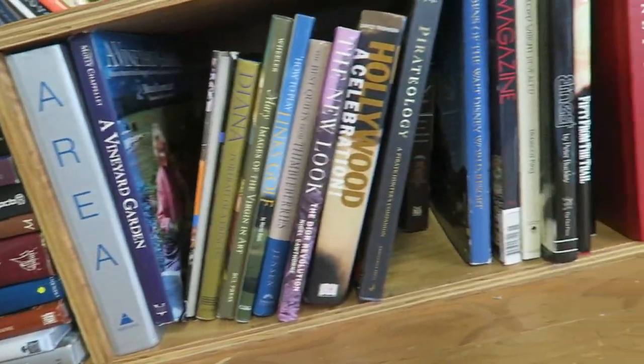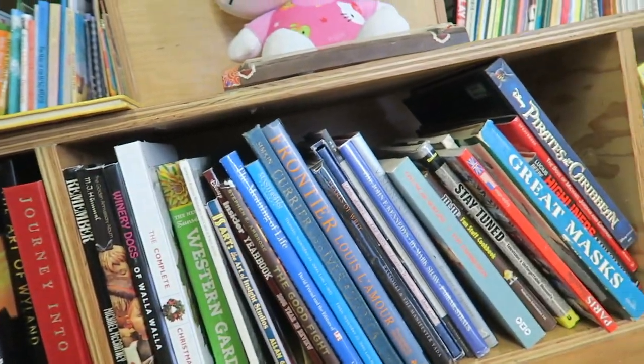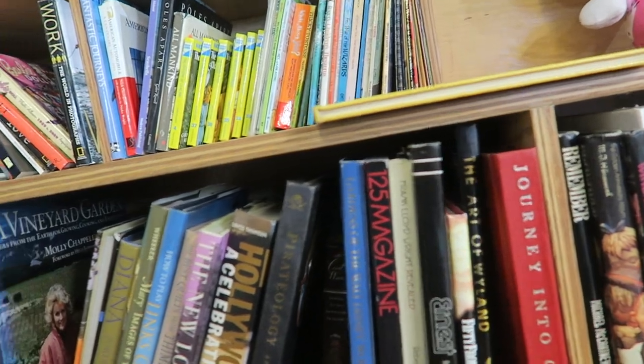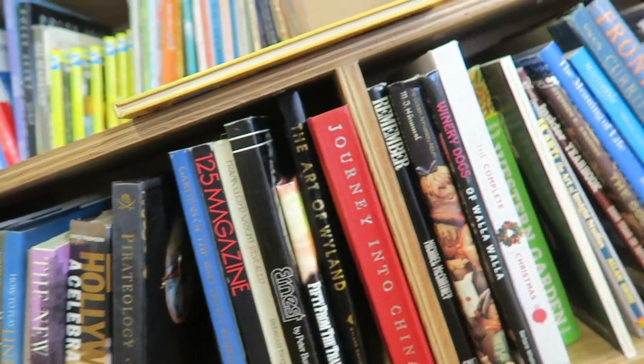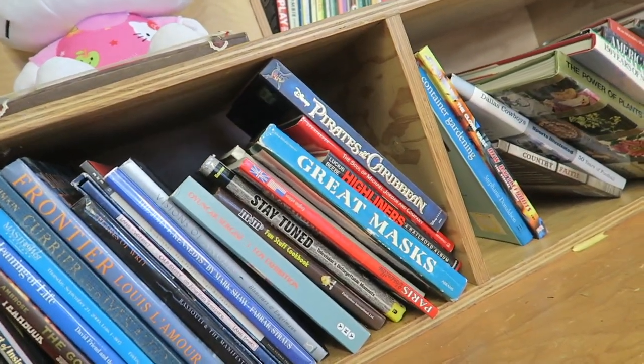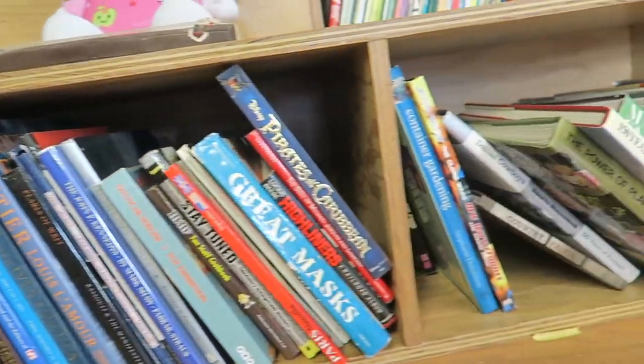The last time I was here, someone asked me to purchase a book for them — it was like the Cats of Italy or France or something. I just don't remember, it was like a cat book. I'll know it when I see it, but I don't think it's here anymore. But we'll see.